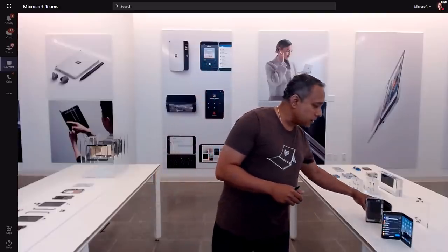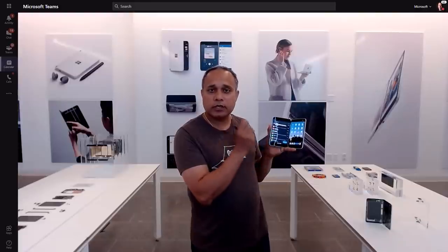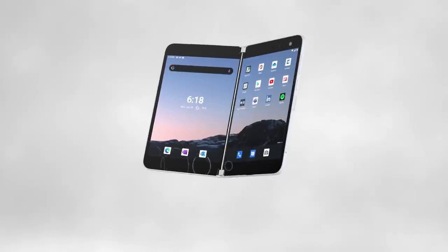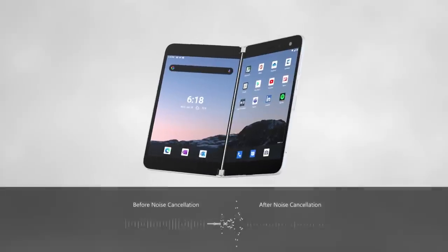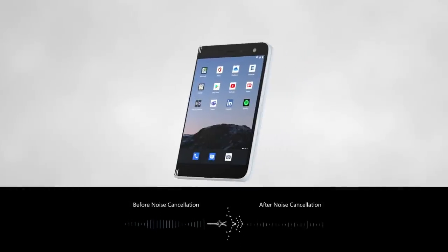Making Duo posture-aware was a unique area of innovation. Dual accelerometers and dual hall sensors work in unison to precisely identify the device posture. The dual microphones provide optimal audio pickup and noise cancellation, whether you are video conferencing in book mode or making a phone call when the device is folded over.